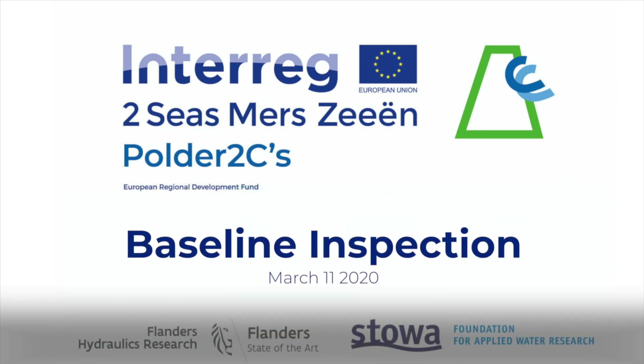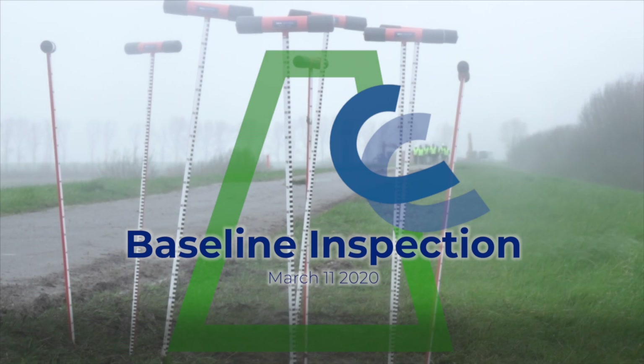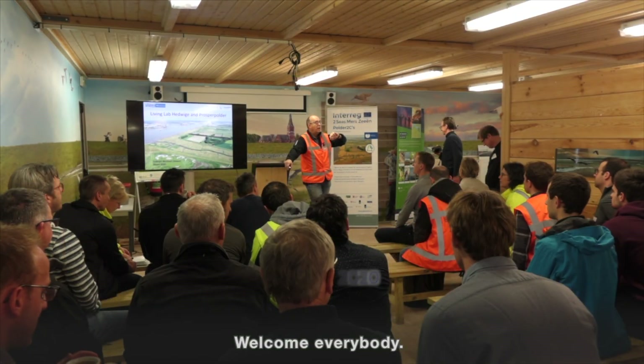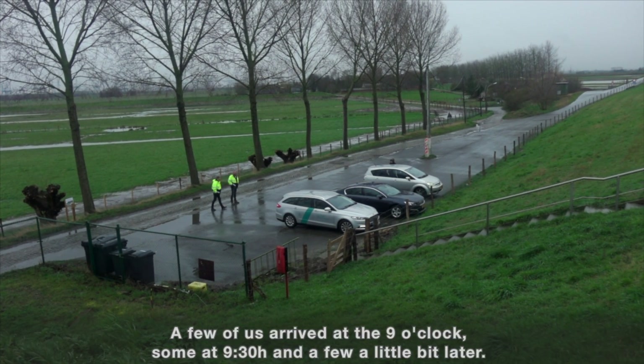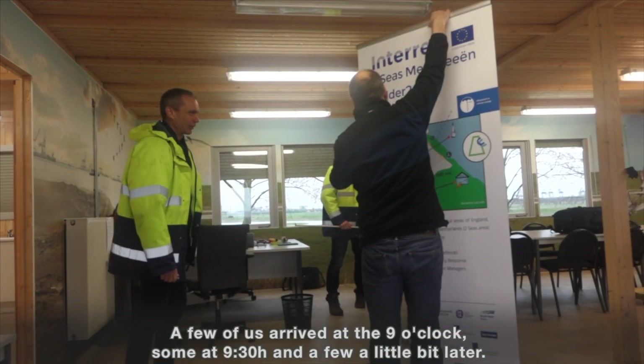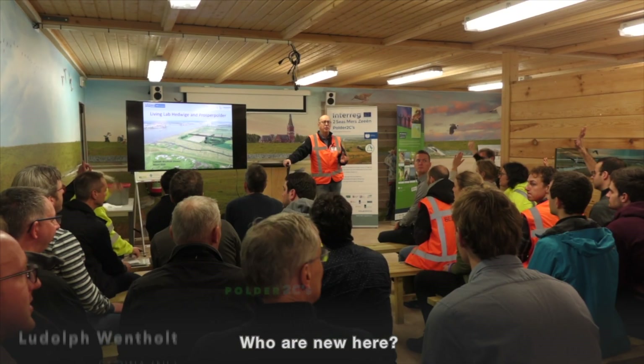Ladies and gentlemen, please be seated. Welcome everybody. There are a few of us who arrived here at 9 o'clock, some who arrived at 9:30, and a few who are just a little bit later. Who are new here?